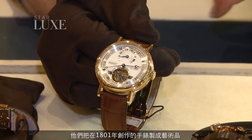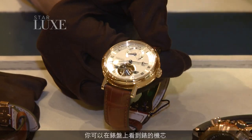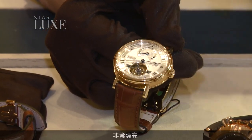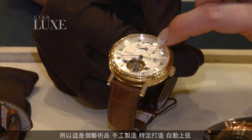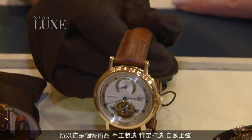But the pièce de résistance — what they are most famous for — is actually their Tourbillon watch. And here it is. What they've done now is they've turned something they invented, really, all those years ago — 1801, I think, was the date — into an art form. So now we actually see on the dial the movement, which is very beautiful. So here is really an art watch, handmade, custom-made, and fully automated again.